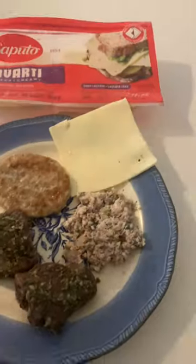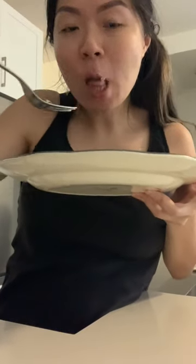For lunch I'm having a pack of sardines that I mix with some mayo and capers, along with one piece of sausage patty, some leftover lamb chops from last night, and also a piece of cheese on the side.